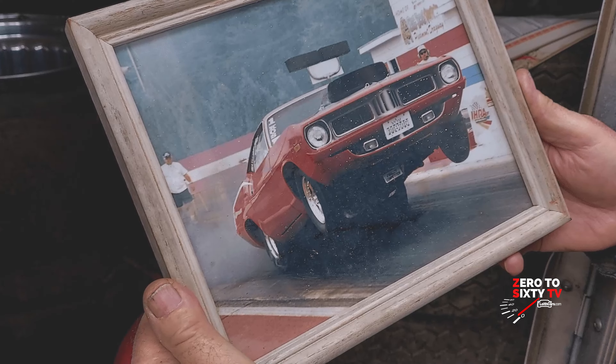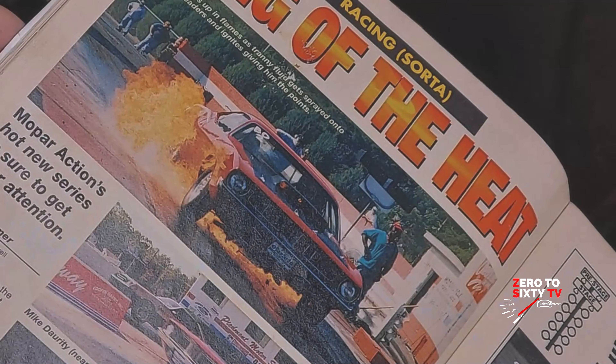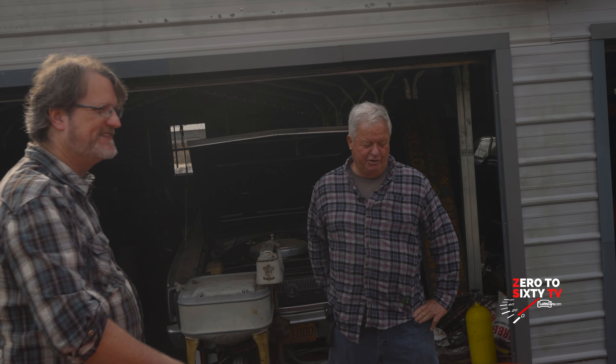Have you ever been in a drag racing incident where something caught fire? Oh yeah. I've exploded a few transmissions before and turned a piston loose. Well Mike, can we take her out and see what she'll do? Oh yeah, certainly. Let's do it. It runs good.